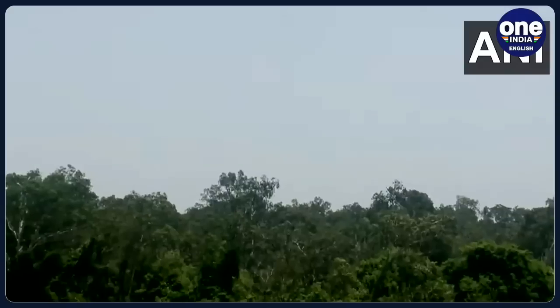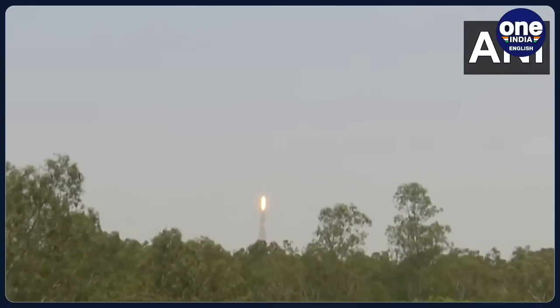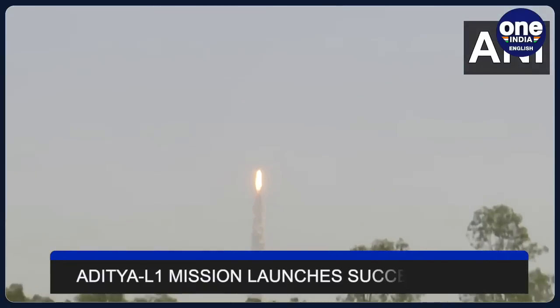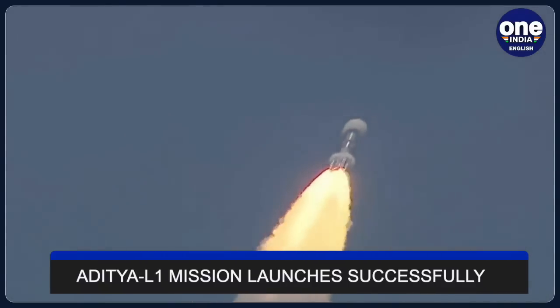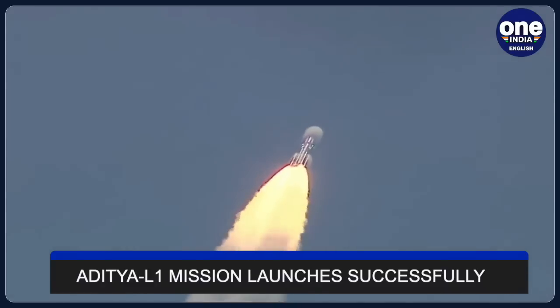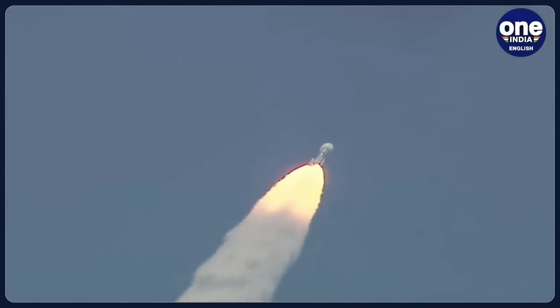India's solar mission Aditya L1 successfully launched from the Satish Dhawan Space Centre in Sriharikota, Andhra Pradesh at 11:50 am. The mission aims to reach its destination in 125 days. After the successful launch of the Chandrayaan-3 mission, the world has its eyes set on the Aditya L1 launch.